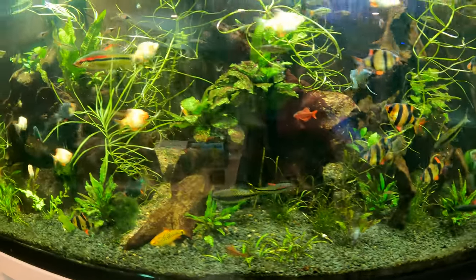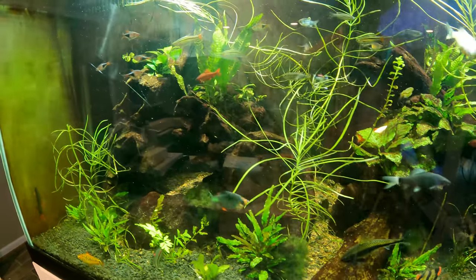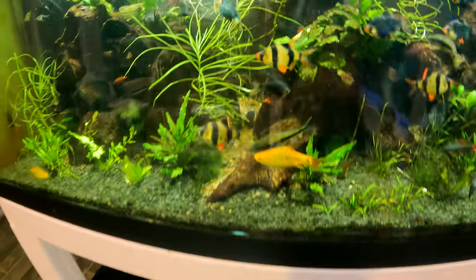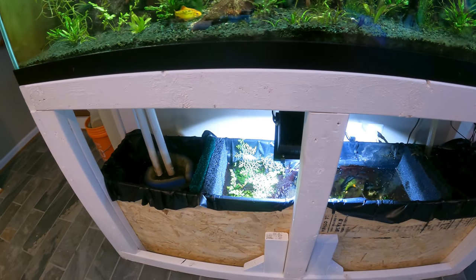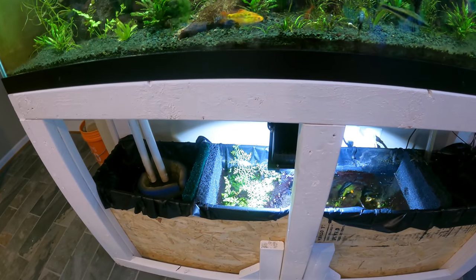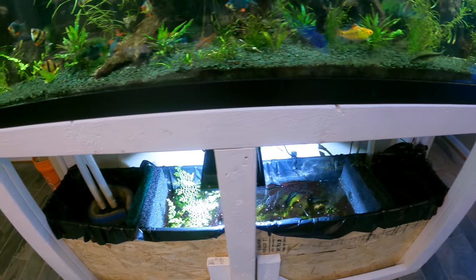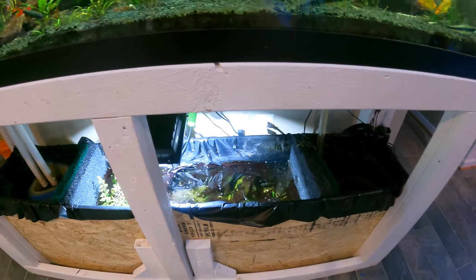This is back to being my easy tank — it just cranks along. Everybody is doing great: plants, fish, you name it. The sump is doing well; I haven't put a skin on the stand yet — I'm still in tank construction mode. This is something I'll get back to after I'm done building a bunch of tanks, but it's working fine.